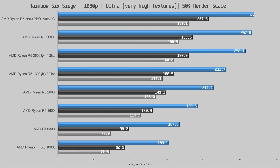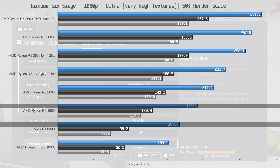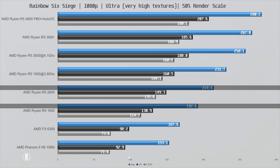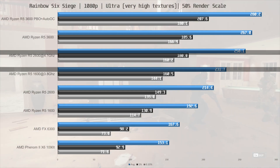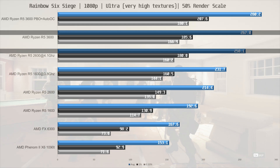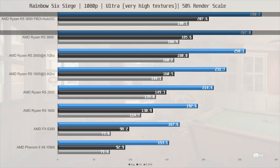In the next game, all the CPUs delivered good frame rates. The FX6300 is close to 10% ahead of the Phenom. The R5 1600 is 15% ahead of the FX6300, and the 2600 is 11% ahead of its predecessor at 214.4 fps on average. Overclocked, the 1600 overtakes the stock 2600 by 8% at 231 fps, but the 2600 is again 11% ahead once overclocked. The 3600 is only 3% ahead of the overclocked 2600, but with fast memory and PBO/AutoOC that increases to 9%.